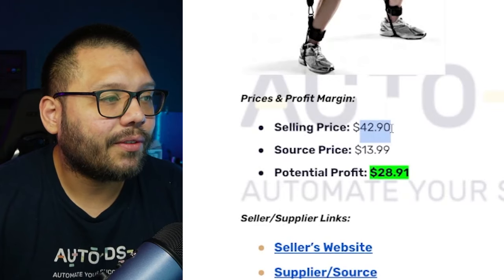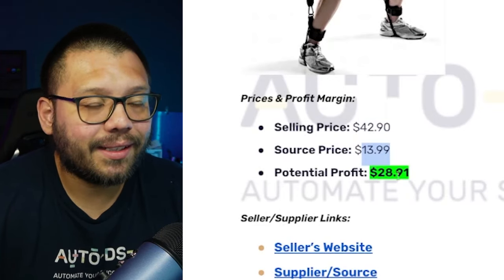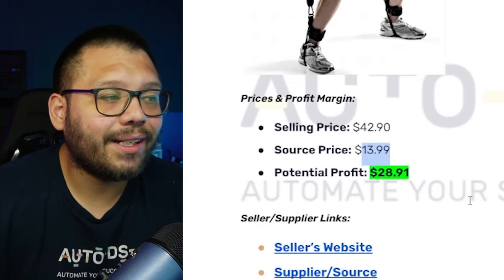As far as the profit potential, we have it selling on Amazon for $42.90 and our sourcing price is $13.99, giving us a potential profit of $28.91.